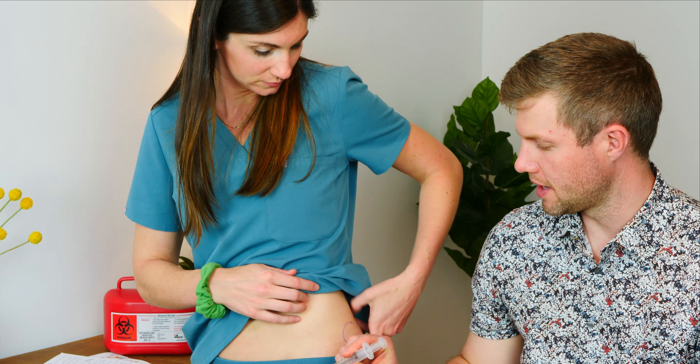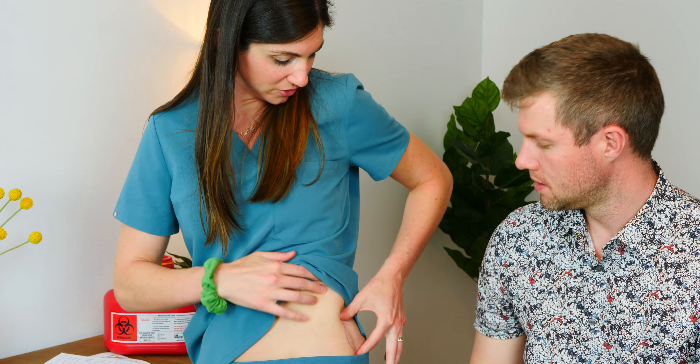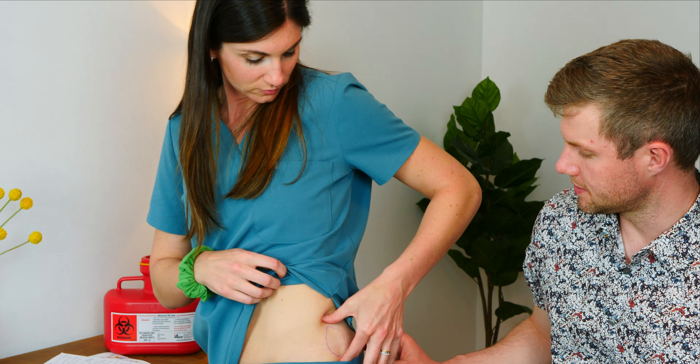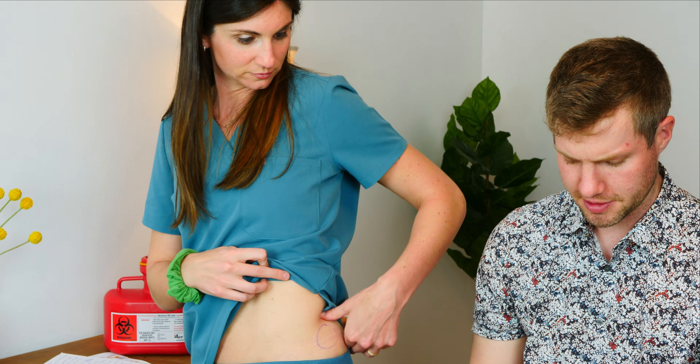One important thing: this HCG trigger will make a home pregnancy test positive, so just so you know that. Going straight in at a 90-degree angle — not like a dart. You spread the tissue out with your hands so you can get to the muscle. All the important nerves and vessels are more over in the other part of the glute, so being up here high on the lateral side of the hip is a nice safe spot for this injection.